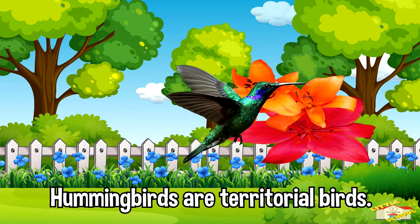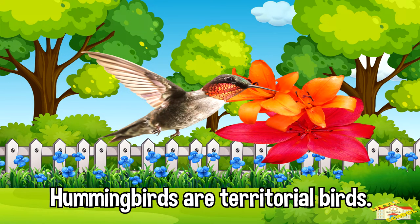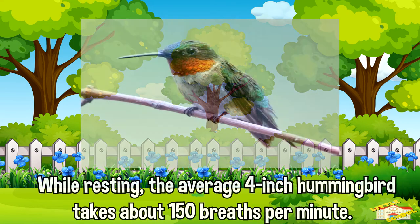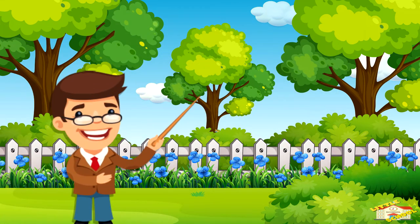Hummingbirds are territorial birds and will try to protect their food sources, both flowers and feeders. Hummingbirds also take quick breaths while resting — the average four-inch hummingbird takes about 150 breaths per minute.